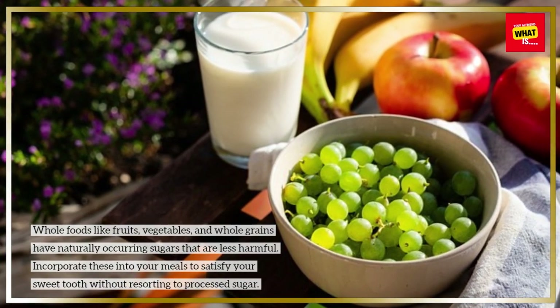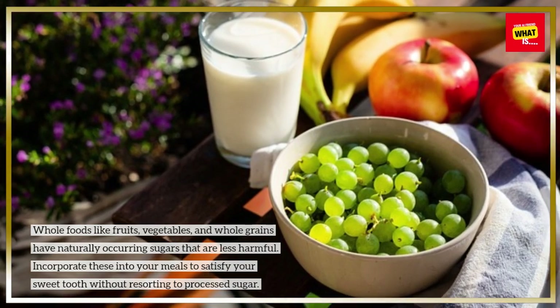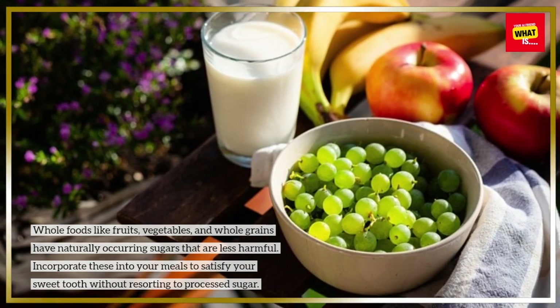Focus on whole foods for meals. Whole foods like fruits, vegetables, and whole grains have naturally occurring sugars that are less harmful. Incorporate these into your meals to satisfy your sweet tooth without resorting to processed sugar.